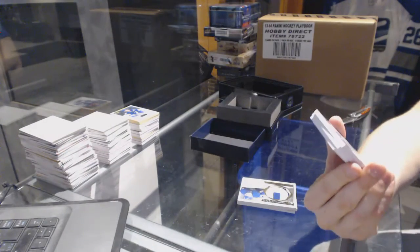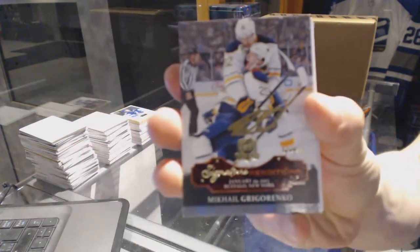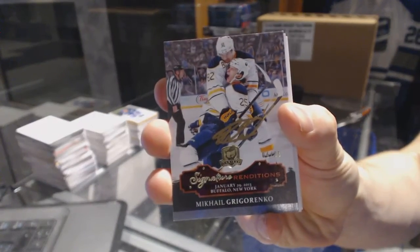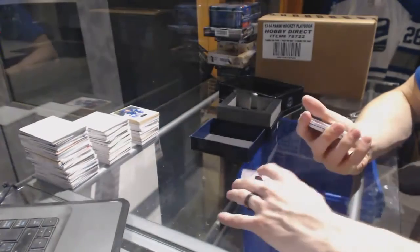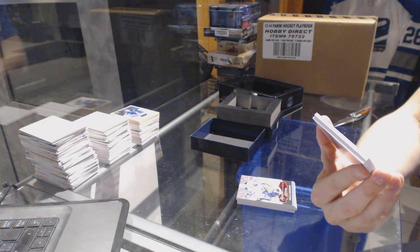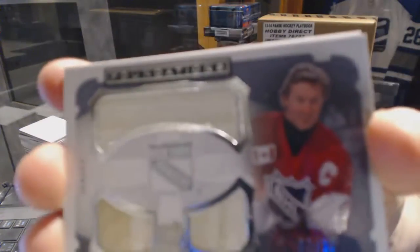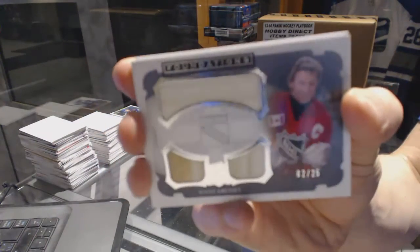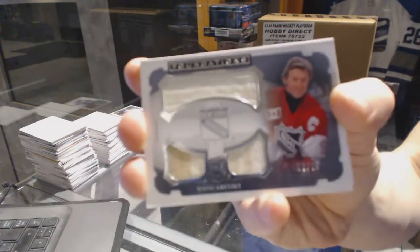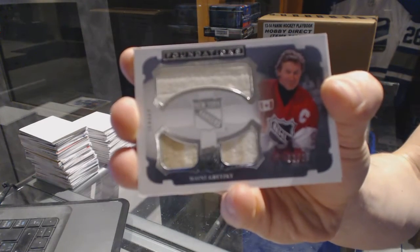We've got a signature rendition, numbered 4 of 35 for the Buffalo Sabres, Mikhail Grigorenko. Those are as cool as you can get for white jersey swatches. We've got a Cup Foundations triple jersey, number 2 of 25 for the New York Rangers, Wayne Gretzky — full of what appears to be sweat stains — 2 of 25, Wayne Gretzky.